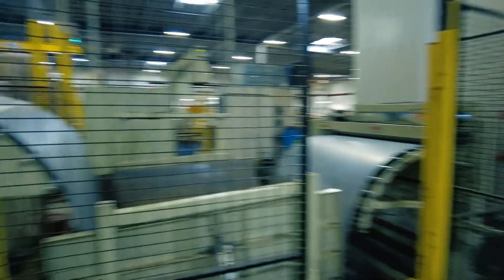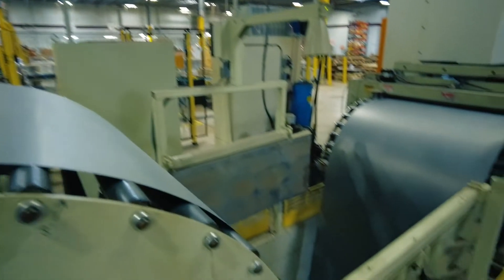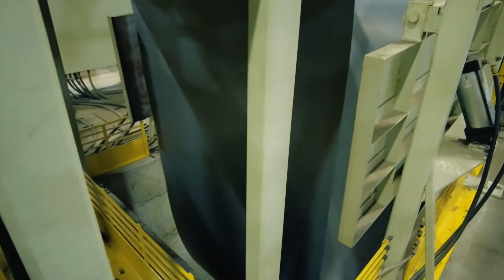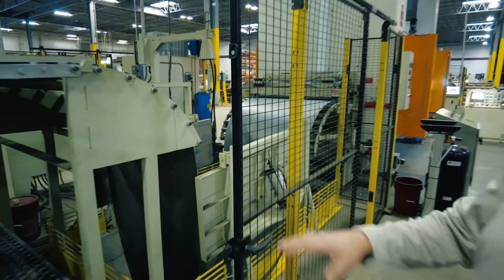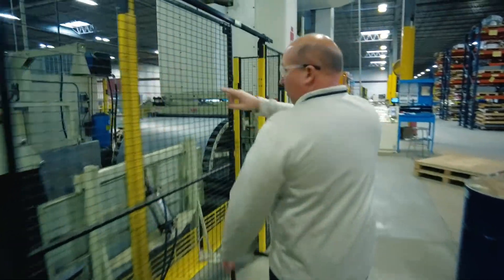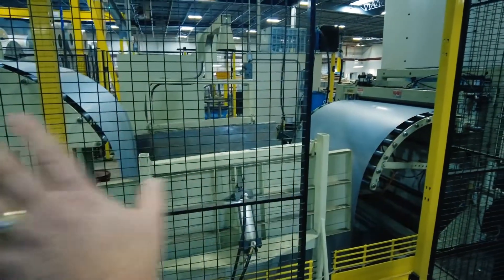As the material feeds past the coiler, taking the coil set out, we're also able to address other conditions in the material that can come from the mill — this leveler allows us to take those conditions out as well. You want to get your material as perfectly flat as possible, which aids in the stacking process, the precision, and the alignment of the stack. From the leveler it goes into a pit, which gives us a little bit of play to work with the feed of the press.